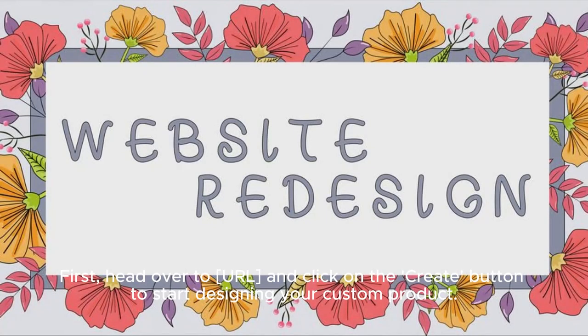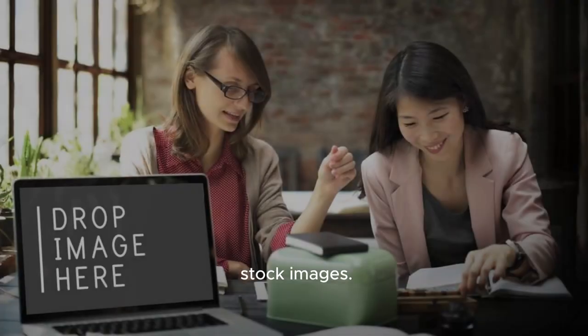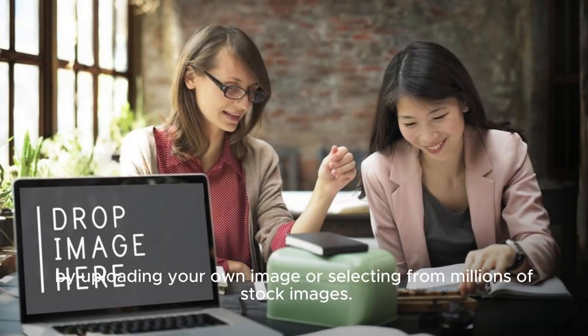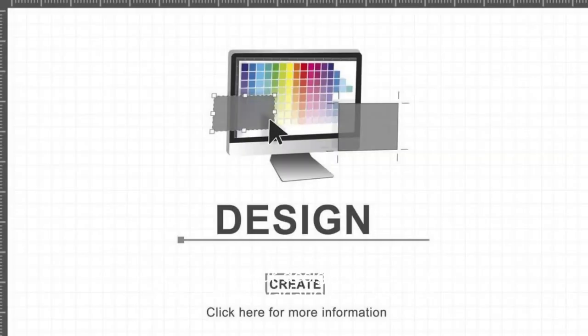First, head over to Redbubble and click on the Create button to start designing your custom product. You can choose from a wide variety of pre-made designs or start from scratch by uploading your own image or selecting from millions of stock images. Once you've chosen your design,